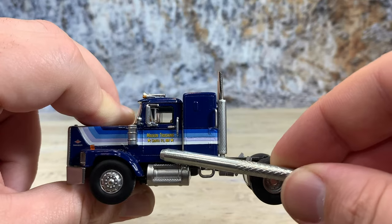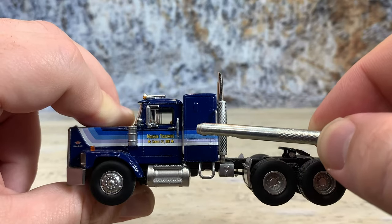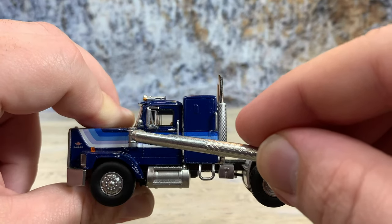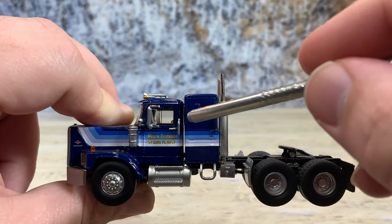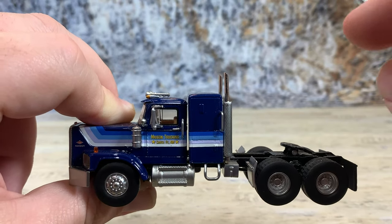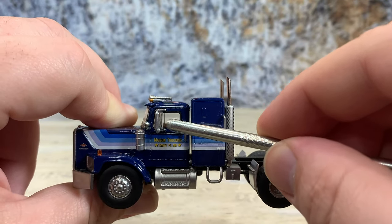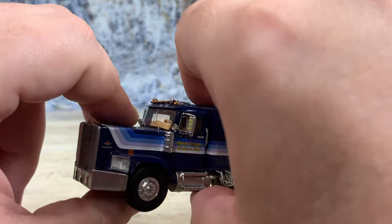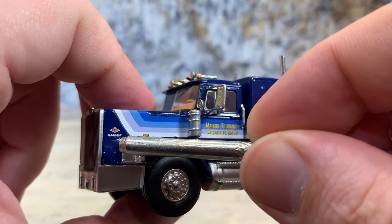It has Maison Trucking, Santa Fe, New Mexico written on the door, and a multi-stripe pattern that goes from light blue to white — really nice. The oil filter is there, spotlight, mirror, door handle, and grab bar to get in easily. The windows on each side allow for a little wind wing, with a photo-etched piece around it and the rest painted black for gaskets. You can also see the Diamond Rio logo right there, and it says 'Raider.'